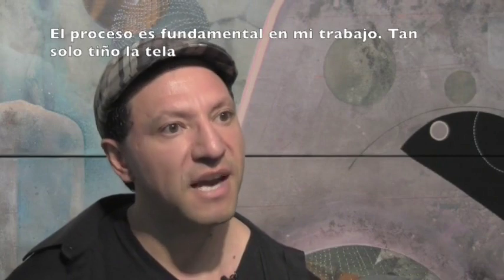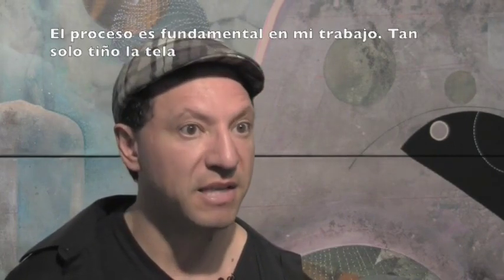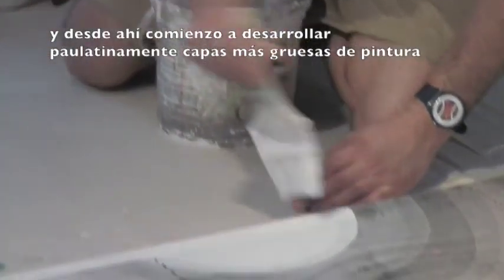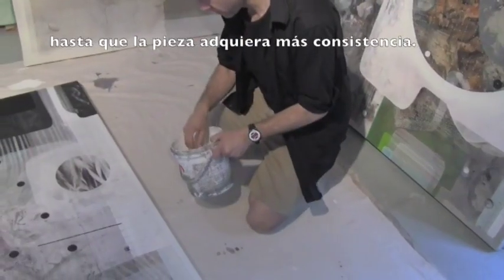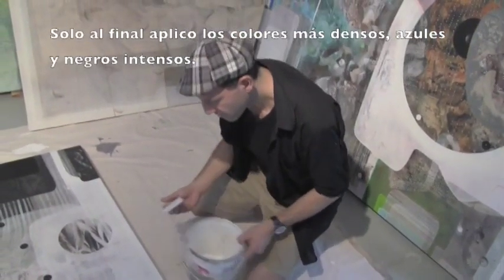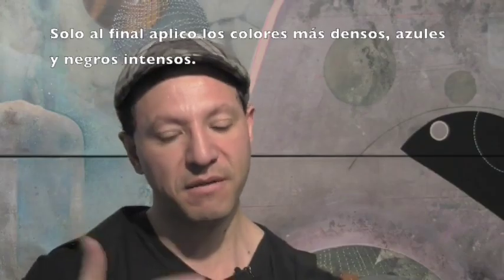The process is fundamental in the work. I start by dyeing the canvas, and from there I start to develop thicker layers of painting until I reach the bold blacks or blues that come to the front of the painting.